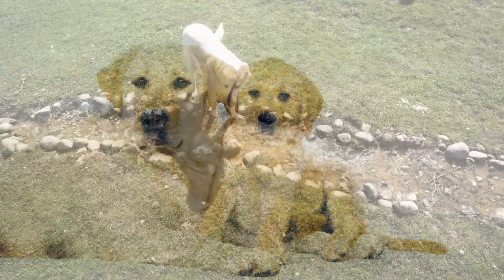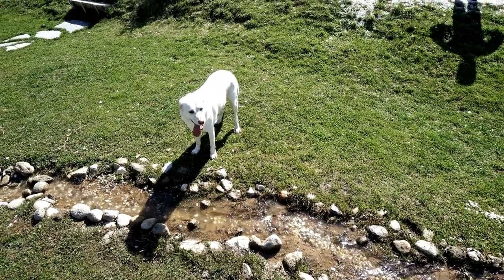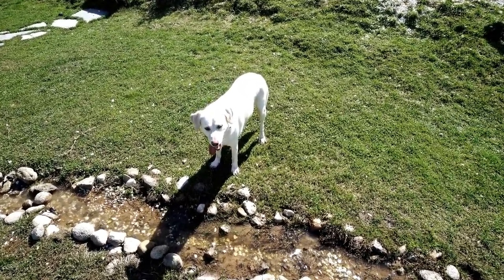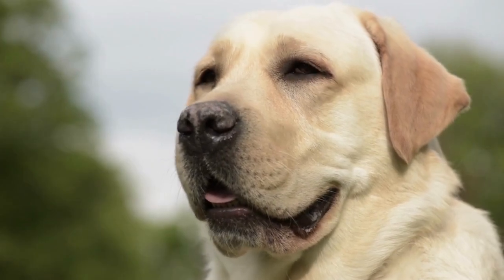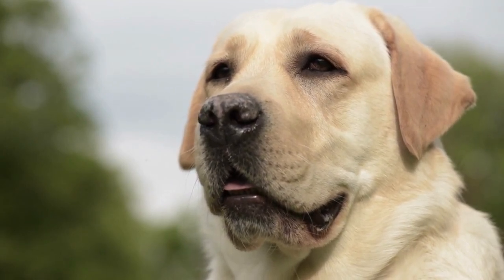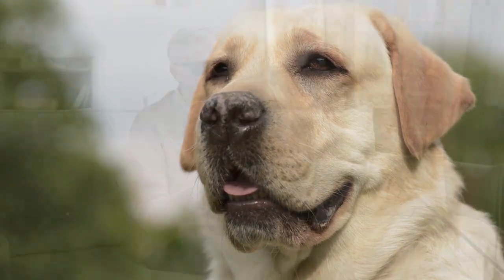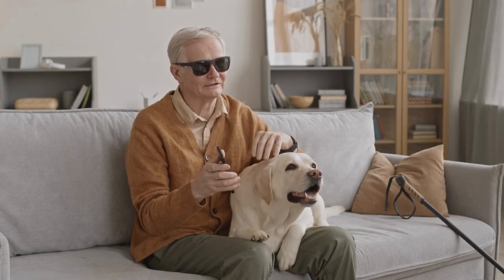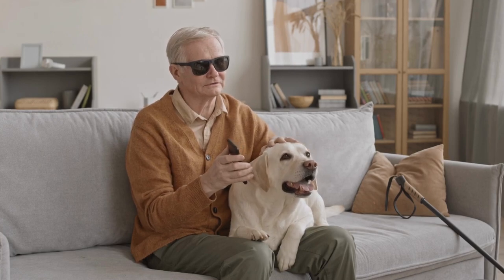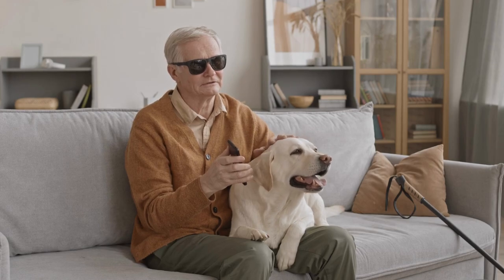Getting Started with Flyball. A. Build a strong retrieve: work with your lab to develop a reliable and enthusiastic retrieve, using toys or balls as motivation. B. Introduce Flyball Equipment: gradually introduce your Labrador to the specialized equipment used in flyball, such as jumps and the flyball box, using positive reinforcement to build their confidence. C. Join a flyball team or club to access training sessions, competitions, and a network of fellow flyball enthusiasts.